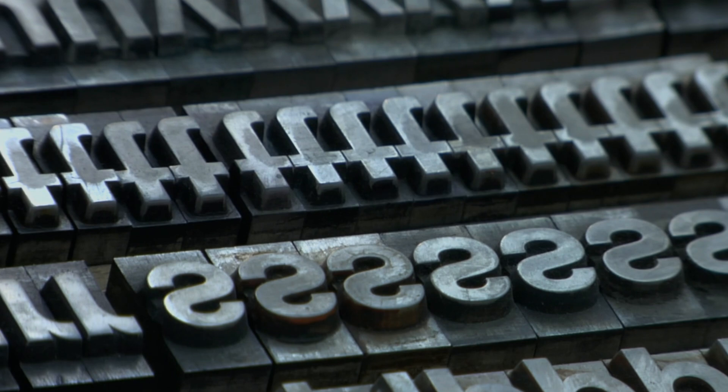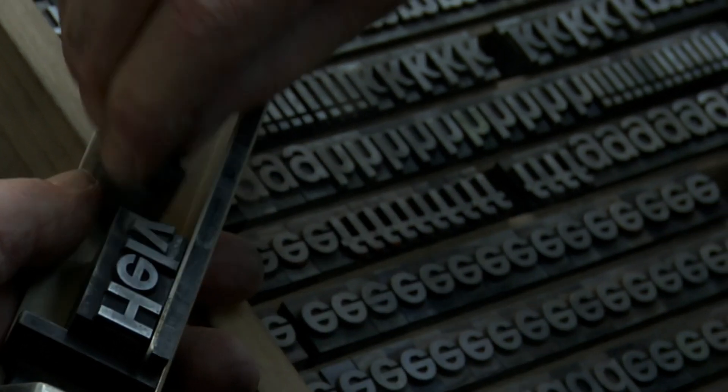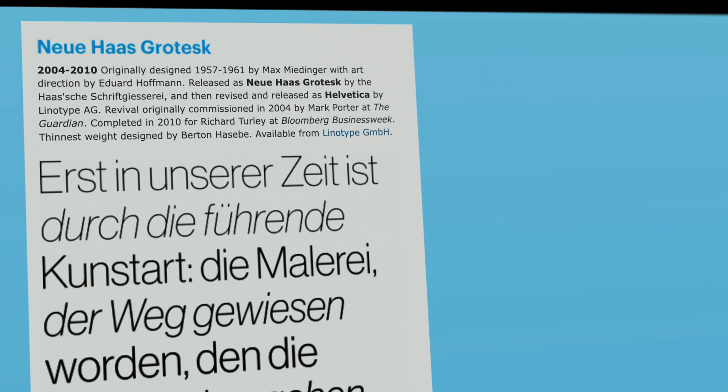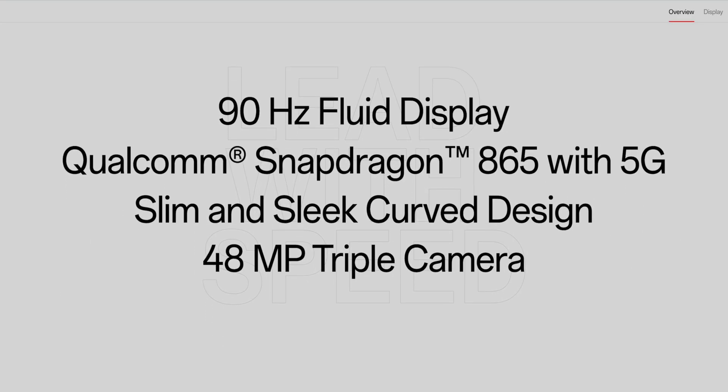Here's an interesting story. A designer, not satisfied with the current digital version of Helvetica, found the original movable type typeface and redesigned Helvetica digitally, naming it Neue Haas Grotesque. It was the official press font of OnePlus, used in all domestic and foreign marketing materials.